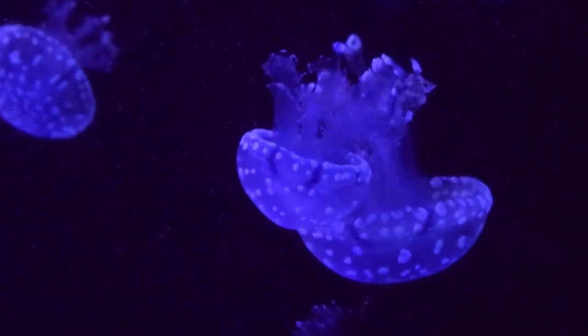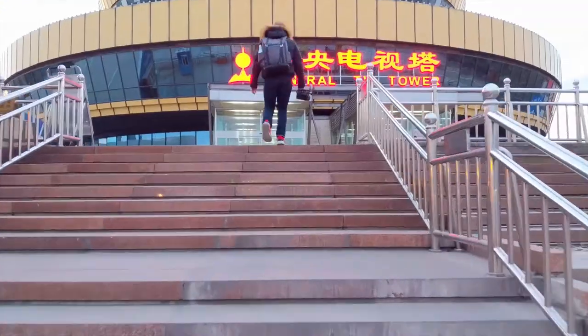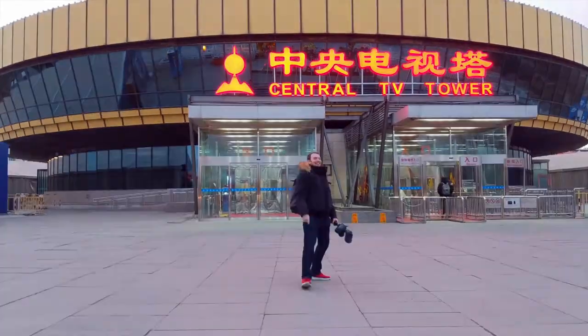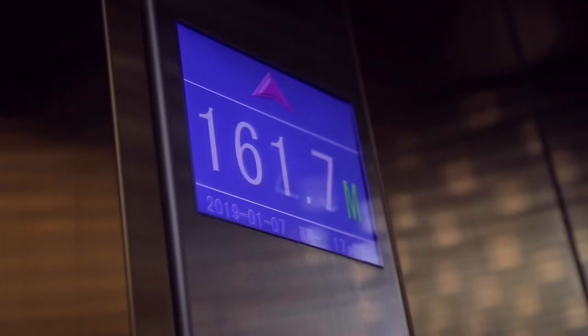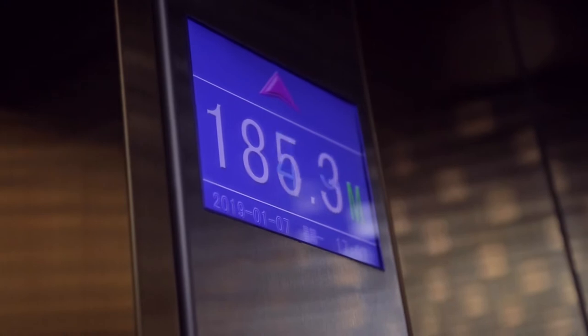We decided to visit the aquarium first because it closed right at 5:30 or 6, which is right about the time of sunset. We timed it that way so we could go up to the observatory deck and see the view in daylight and also at night. When you take the elevator up to the 22nd floor...